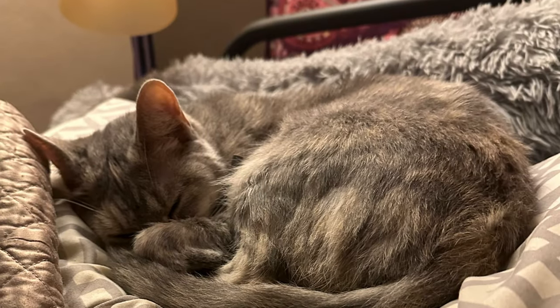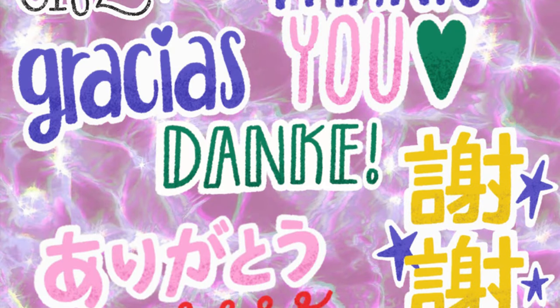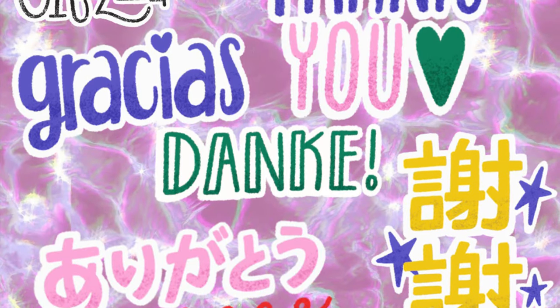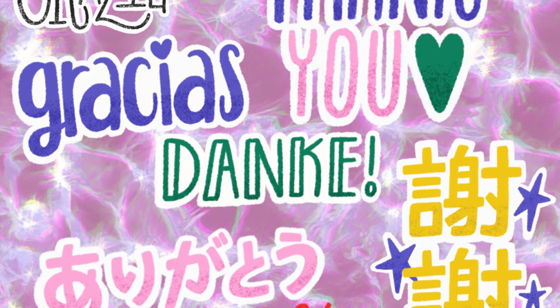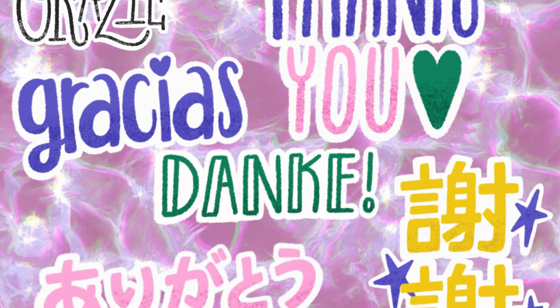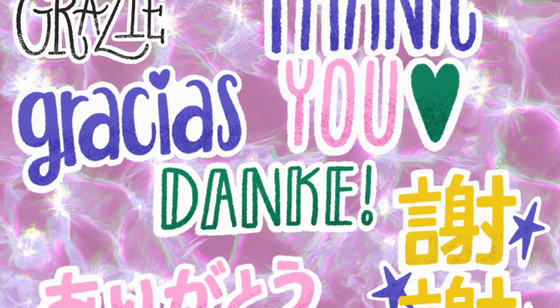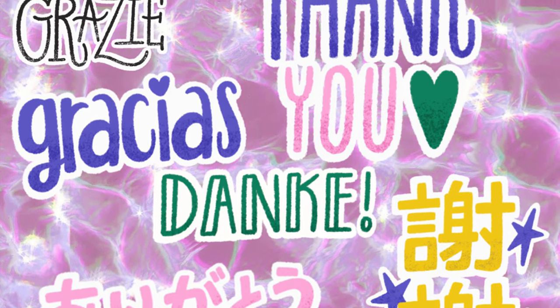All right, y'all, that is all I have for this video. I will be working on your Christmas visuals for Dollar General, so be sure to check back for those. I truly appreciate you hanging out with me for this long, and I hope that I was able to help you save some money. I will catch y'all in the next one. Bye, guys.